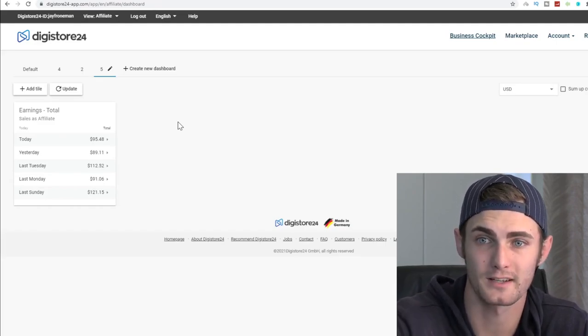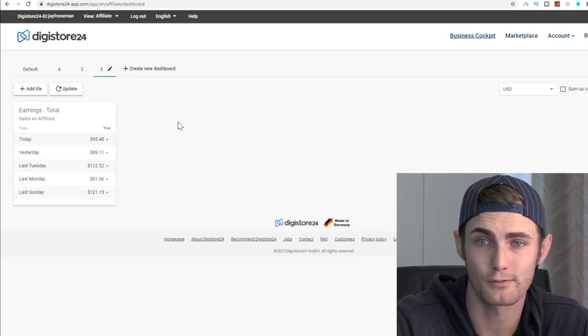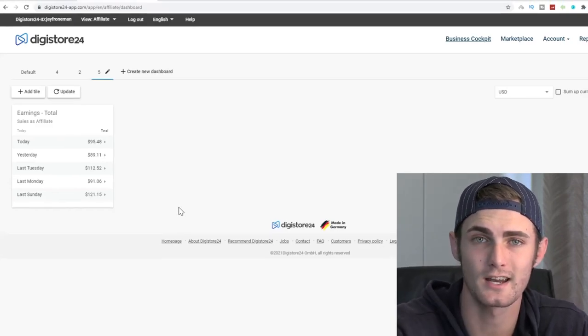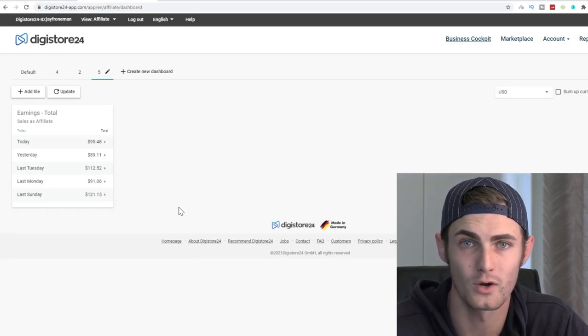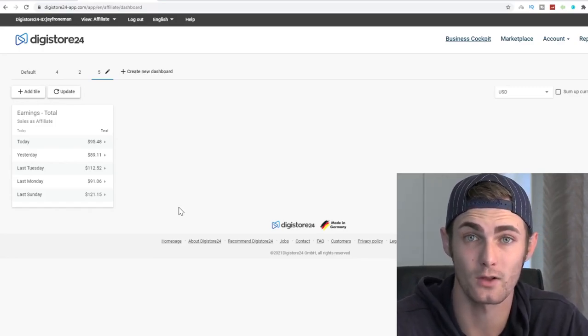Now it's not thousands of dollars a day, but like I said, this is all profit — there are no expenses on this, it's completely free. Today I've earned over $95.48, over $89 yesterday, and between $90 and $100 the three days prior to that.